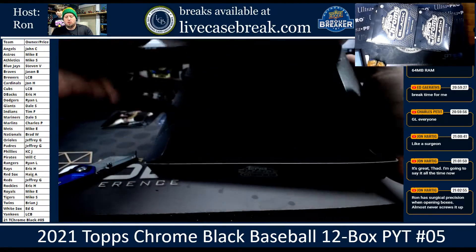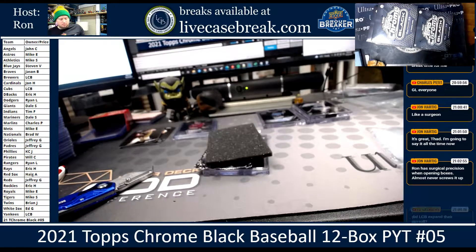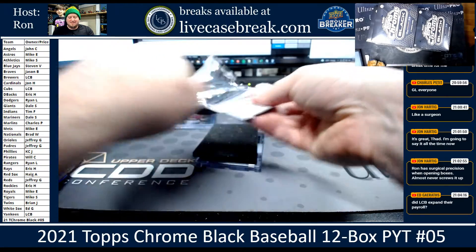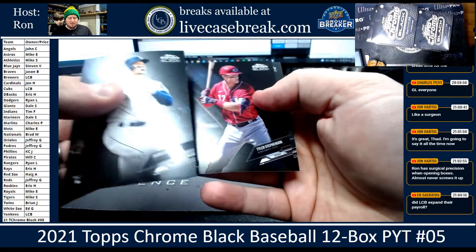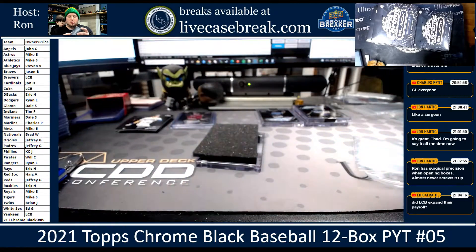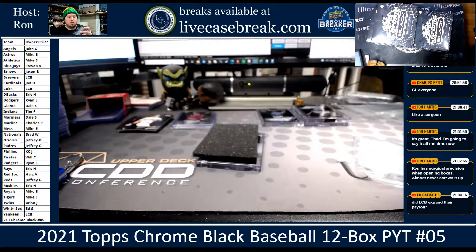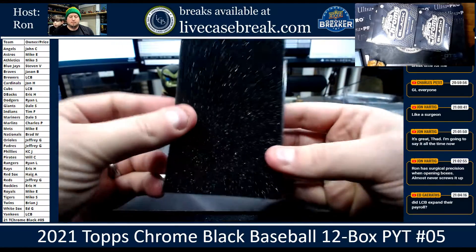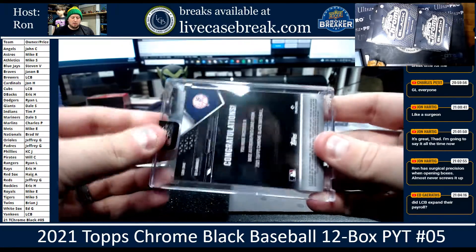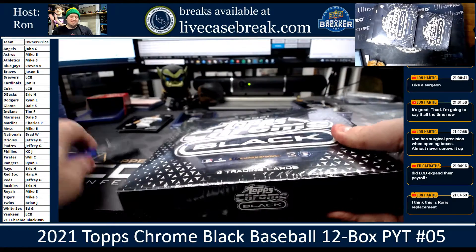Box number four. This is basically like my practice for breaking. Kellnick, Stephenson, and we got a Kyle Seeger purple for the Mariners — 19 out of 150. What team is that? Mariners. Stale S., Marado. DJ LeMayhew for the Yankees. That's LCB. Congratulations, LCB.